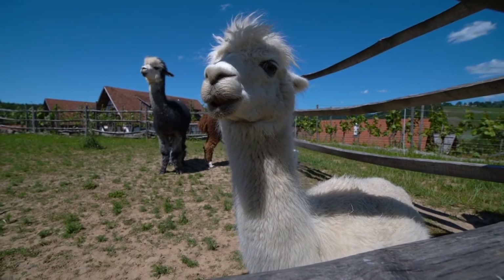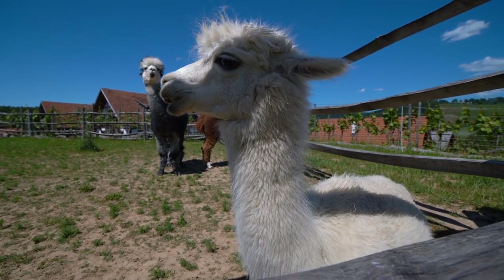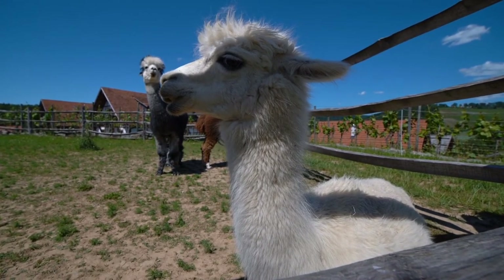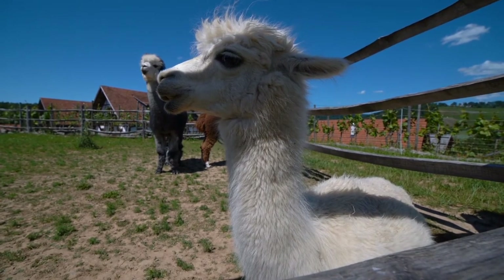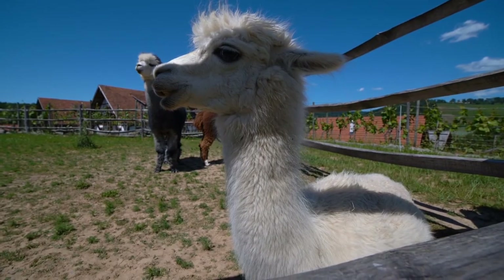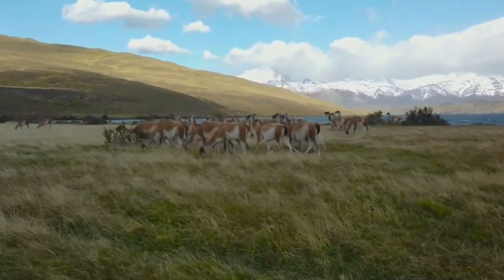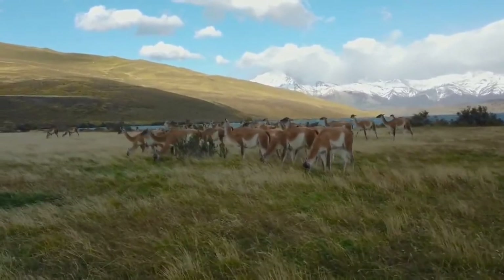A llama's fleece is usually brown, but you can find many that are white or black. Their hair is used to make wool. Some pack trains have hundreds of llamas being used to transport goods across the land.